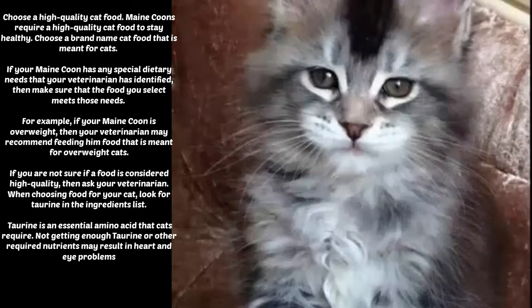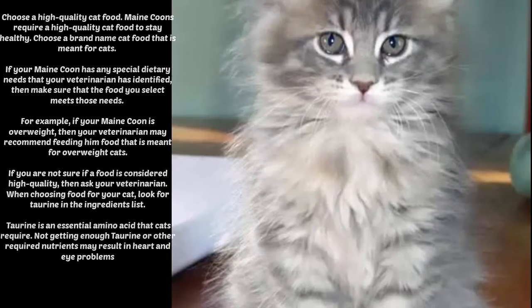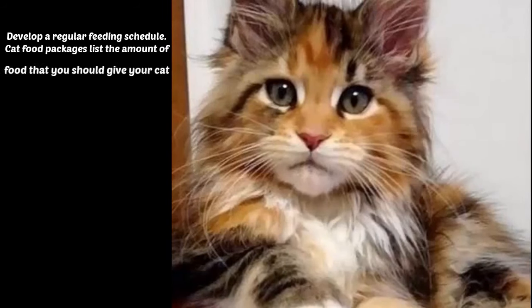When choosing food for your cat, look for taurine in the ingredients list. Taurine is an essential amino acid that cats require. Not getting enough taurine or other required nutrients may result in heart and eye problems.